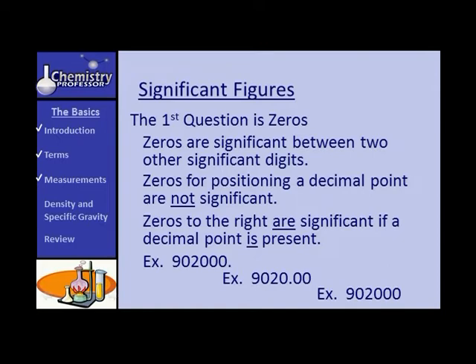What about a number like 90200 with no decimal point? The only zero that is significant is the one residing between the nine and the two. The others are not significant — they are simply placeholders.